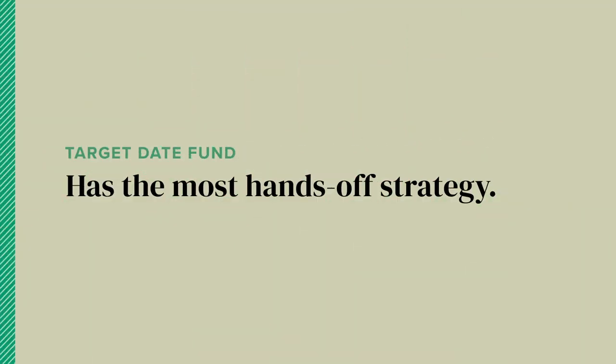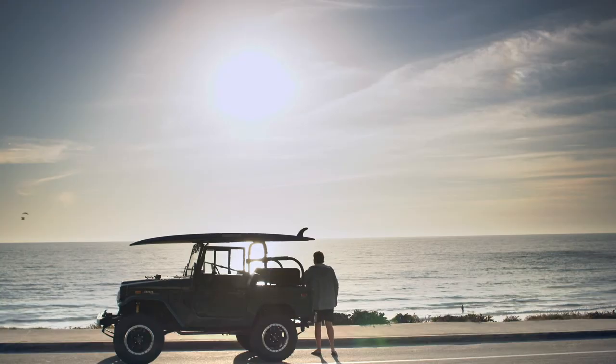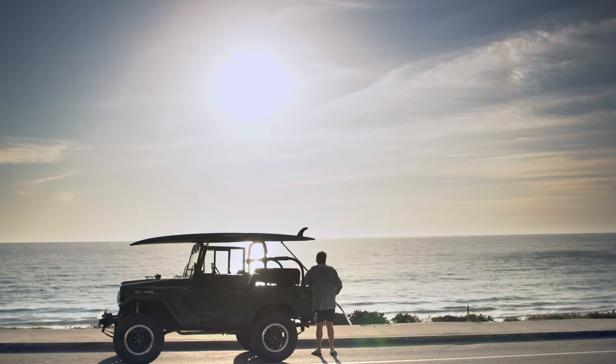Finally, if you really don't want to be bothered, the easiest pick is a target date fund, which provides a do-it-for-me strategy. Just like it sounds, the structure of the fund takes into account your financial needs at a future date — the target. As you get closer to your target, the fund becomes more conservative so you don't lose a ton of money if the market pulls back.